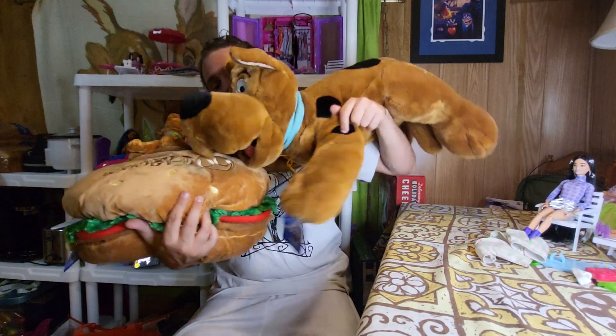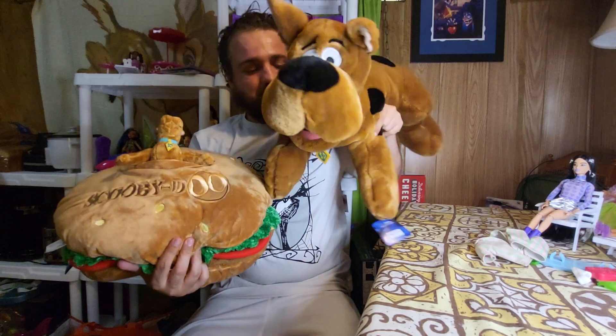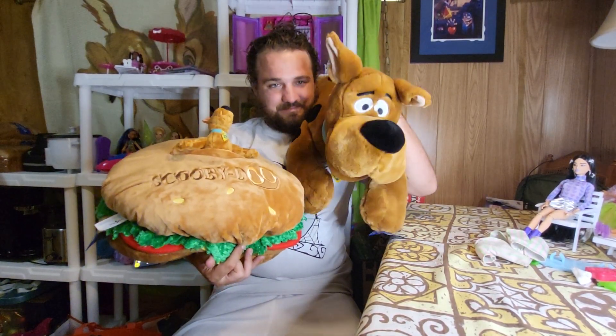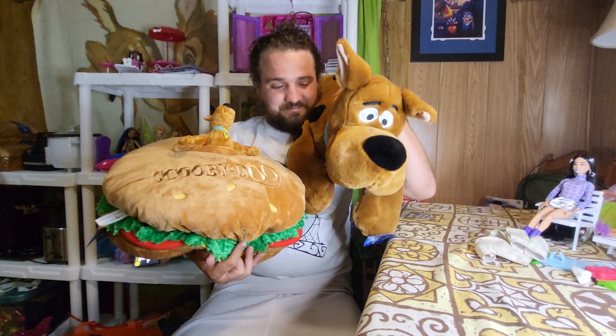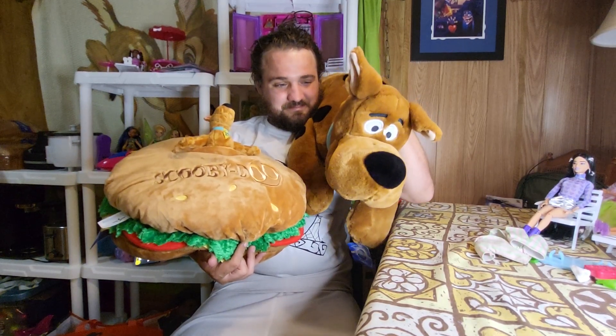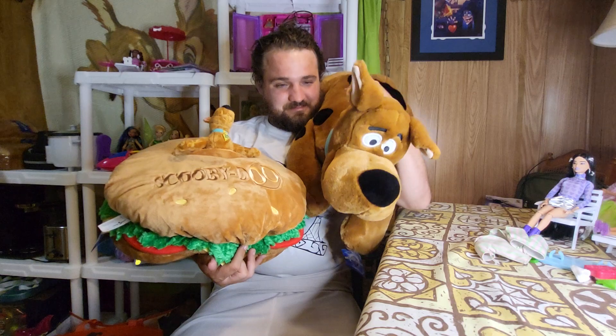Whether they did or not, I don't know, but she would know because she works there. That's what we got. If you guys love Scooby-Doo like I do, you will definitely want to get these, especially the big Scooby-Doo. I should measure him and see how long he is — he's got to be more than three feet long, maybe three and a half feet.